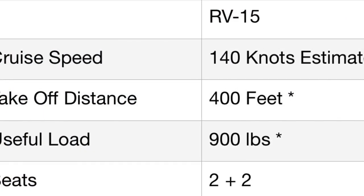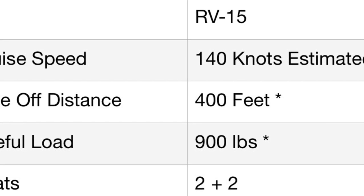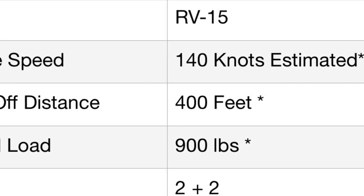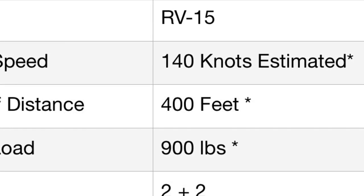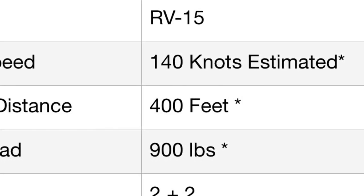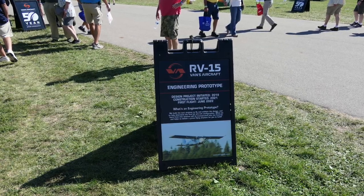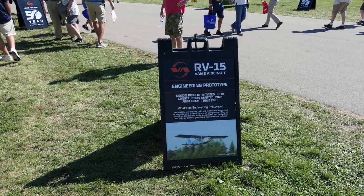Overall specifications for the RV-15: the targeted cruise is about 140 knots with small tires. They want to take off in 400 feet and have a minimum useful load of 900 pounds. The current configuration is a two-person aircraft with a lot of baggage, but they are envisioning a 2+2 configuration in the future. Everything is still up in the air since the RV-15 is still in prototype stage.